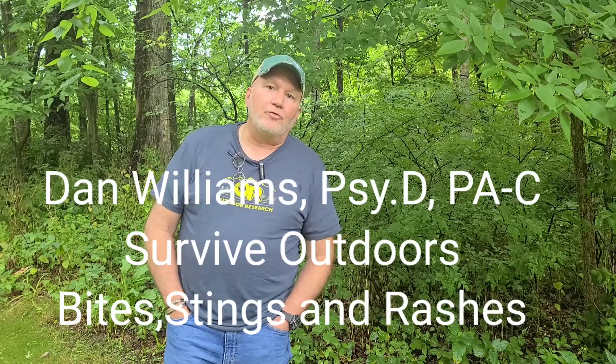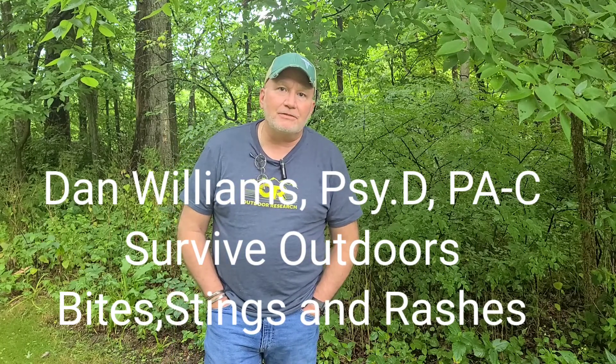Welcome, Dan Williams, Survive Outdoors. Today we're doing bites, stings, and rashes — things that you might encounter in the outdoors.